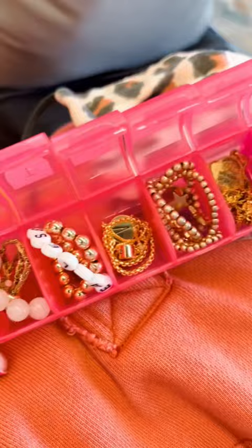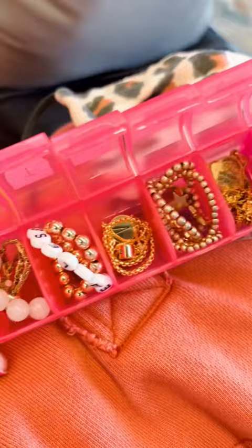This week, I'm sharing a tip that I learned off of Pinterest a few years ago, and it's something that I still do to this day. I grab a pill case to organize my jewelry while traveling. I typically will keep this in my carry-on. It helps keep my necklaces and bracelets from getting tangled.